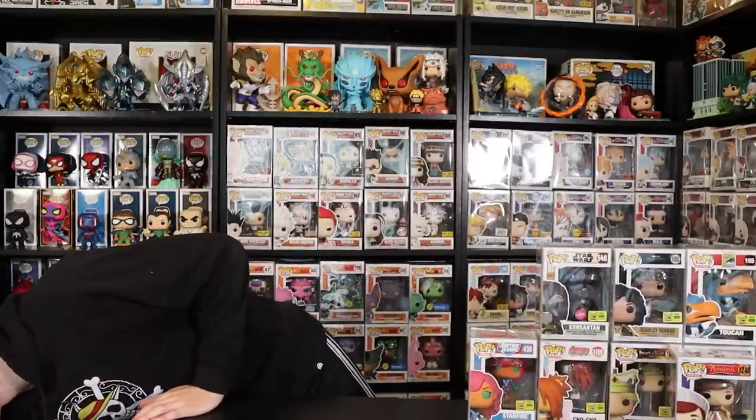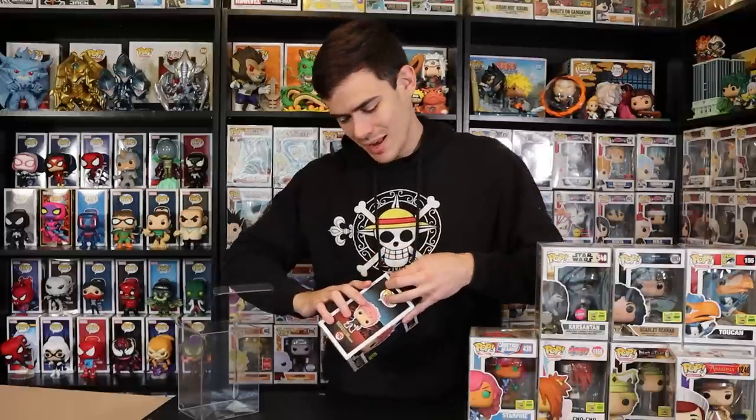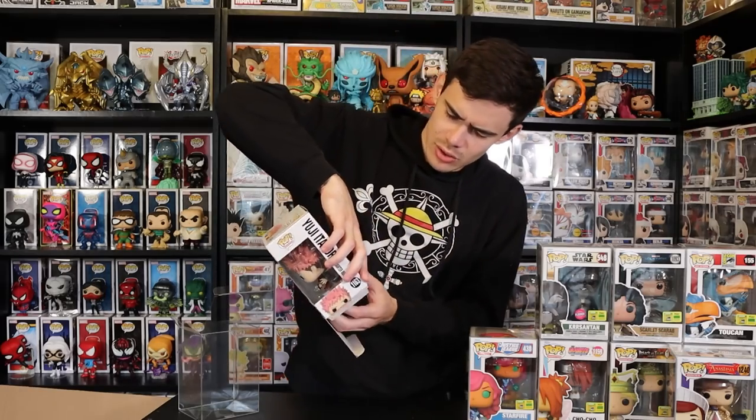Oh okay, this is one of the good ones — we have Itadori here. I'm glad I was at the event and able to get into the lottery, because otherwise I would have missed the shared exclusives online. The day of the online drop I didn't even get up — the time zone difference was too much; no way I was getting up at 6 AM. This is the Slaughter Demon version — the first official Jujutsu Kaisen pop to release, with the rest coming in January.